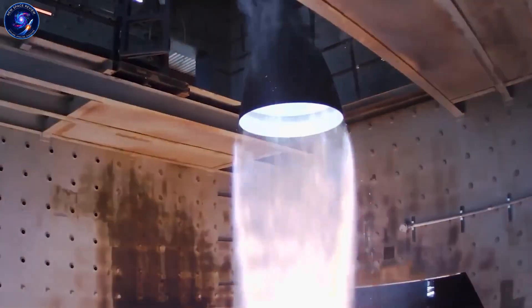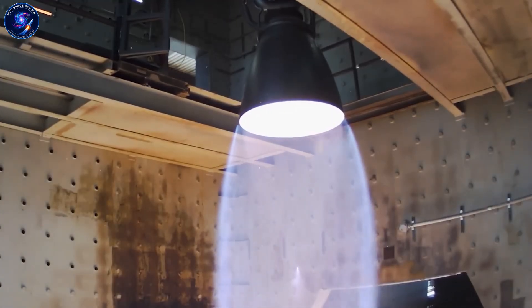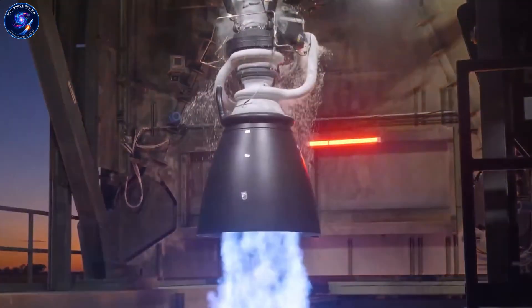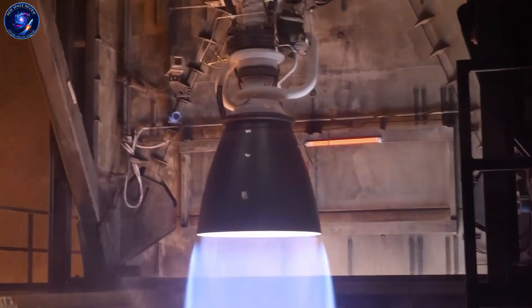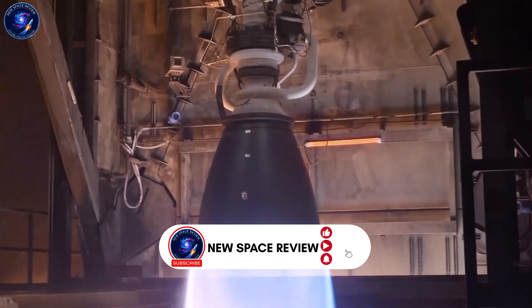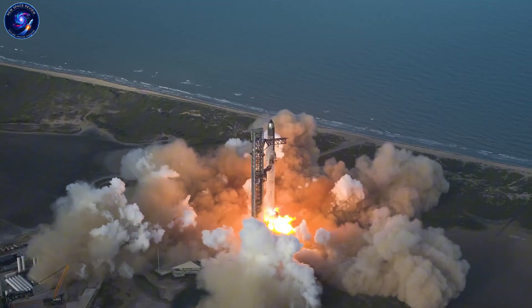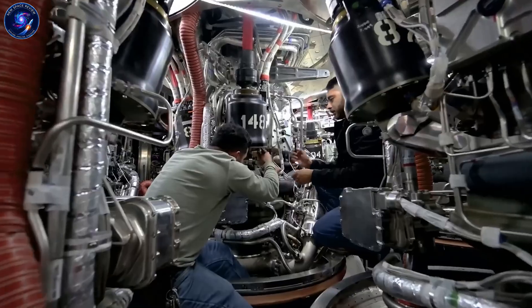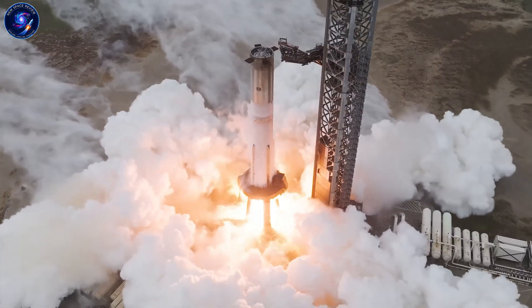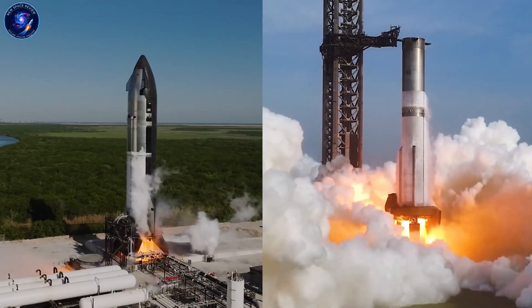Raptor 3 hits 300 bar chamber pressure — insane power. But Musk isn't satisfied. Raptor 4 targets 1,000 bar, triple most rocket engines ever built. That means 10,000 tons of thrust, three times Saturn V. Here's the crazy part: it'll be 10 times cheaper to build than older engines. More power, less cost. That shouldn't be possible. So how did they crack 1,000 bar, and why does extreme pressure make engines cheaper, not more expensive?